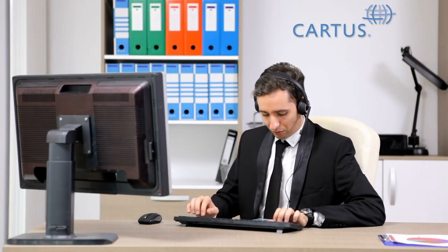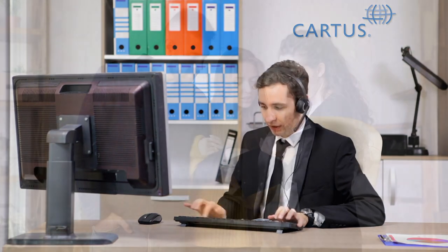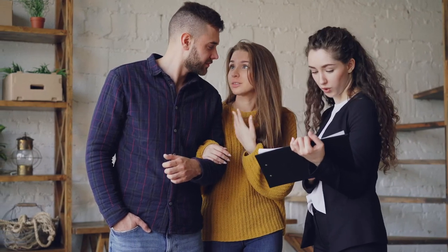The real estate agents will meet with you to provide a listing presentation and market analysis with recommended pricing. Once that happens, your Cardis consultant will provide guidance on the market analysis, answer any questions you have, and help you choose a real estate agent. You will want to choose the real estate agent that you are most comfortable with and who will be the most creative in marketing your home.